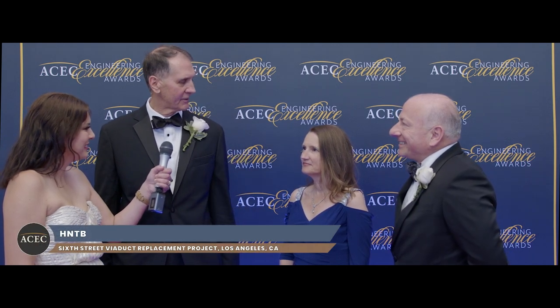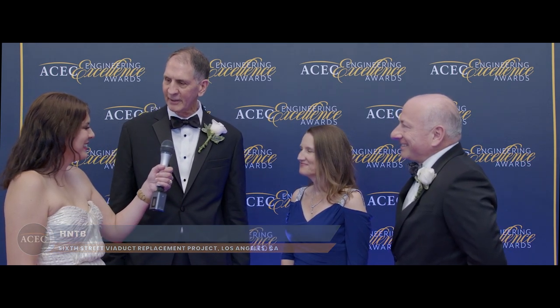Welcome to the EEA Awards. Thanks for being here. Can you tell us the name of your firm and the project that brings you here tonight? The name of the firm is HNTB Corporation. Our client is the Bureau of Engineering for the City of Los Angeles, and the project is the 6th Street Viaduct.